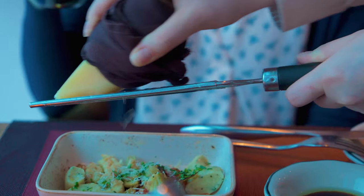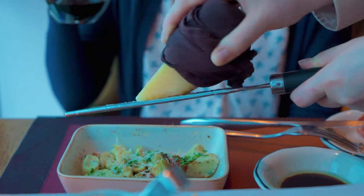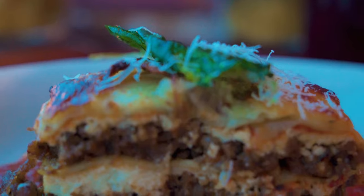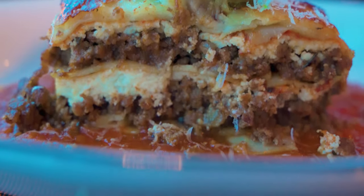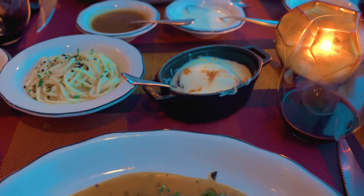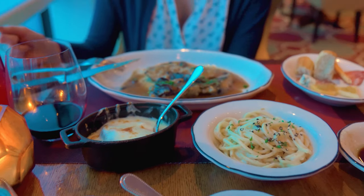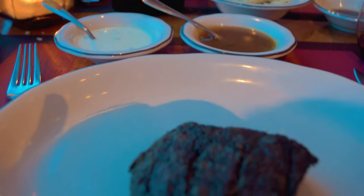Tuscan Grill is an Italian steakhouse with a cozy ambiance. Usually located at the back of the ship, offering stunning views, this restaurant has some of the best Italian dishes, including 10 out of 10 rated steaks. I absolutely love Tuscan Grill and have visited several times to try out everything I wanted to. Definitely a good place.